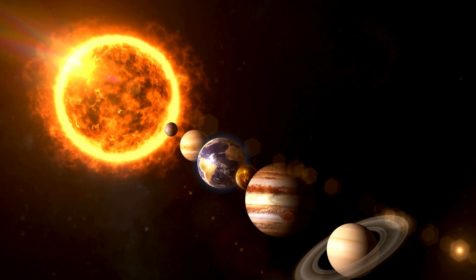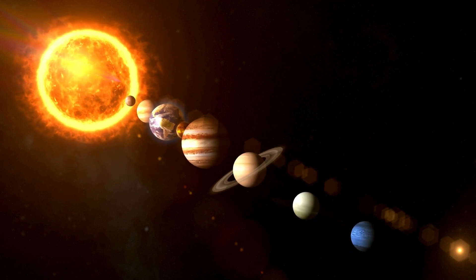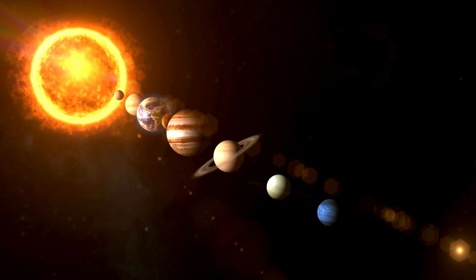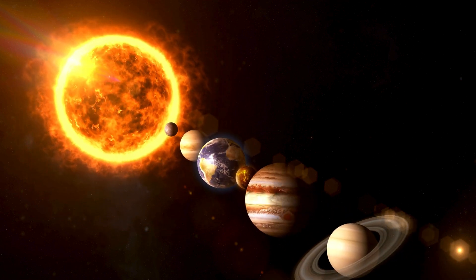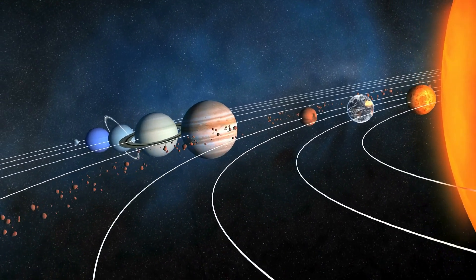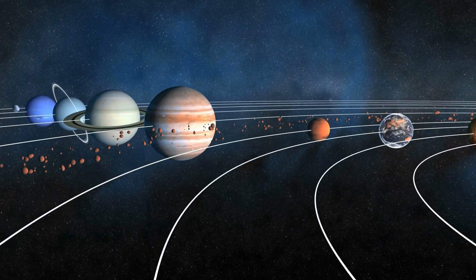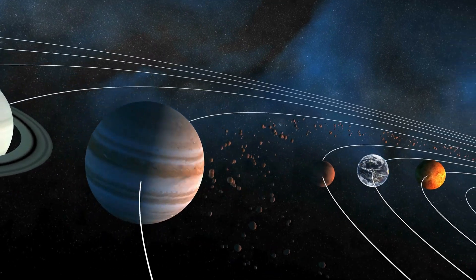And that's our amazing solar system adventure. We met the hot sun, rocky planets, gas giants, and even a tilted world. What was your favorite planet? Time to head back to Earth. Keep looking up at the stars, because space is full of wonders waiting to be explored. See you next time, little astronauts.